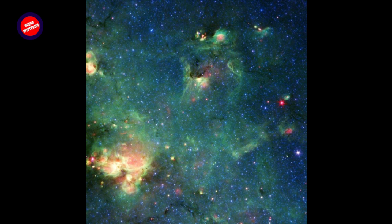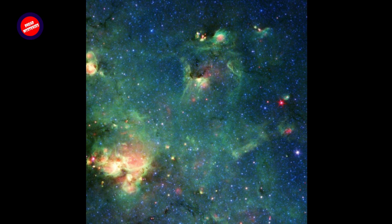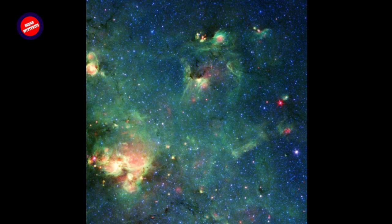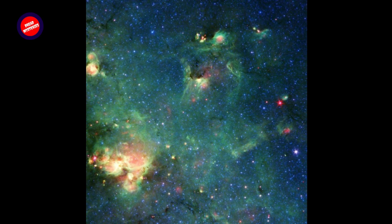Over billions of years, countless stars have formed in the material there. During their lifetimes, the radiation they release carves away the gas and dust, reshaping the cloud. Major changes also occur when massive stars die and explode, becoming supernovae.